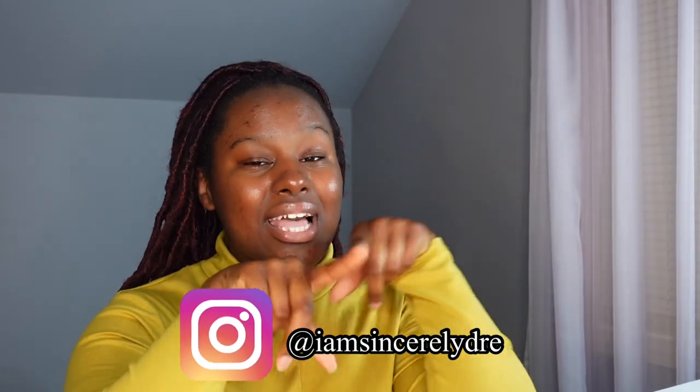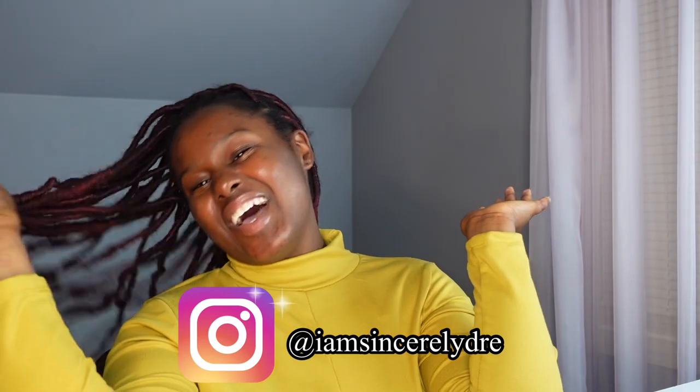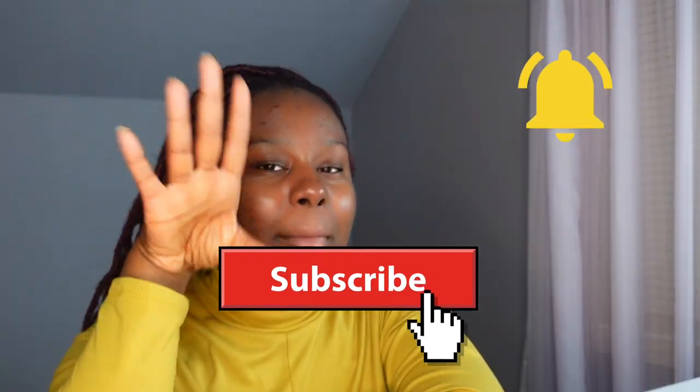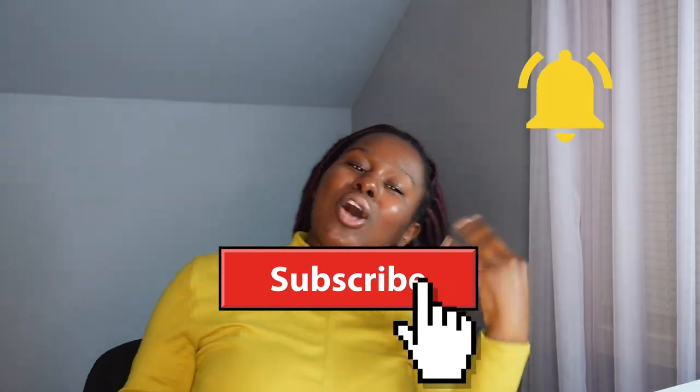Y'all, that is the end of this Shein haul! Hopefully it gave y'all a little more insight into my gold sparkly aesthetic. Make sure you follow me on Instagram at Sincerely G so you can see more of me actually styling these outfits — this haul was for a photo shoot and I have a lot of pictures coming. Subscribe with the notification bell so you don't miss another haul or video. I promise there is another Shein haul coming. Remember I love you guys so so so much — my name is Sincerely Drink and I'll see y'all in the next video. Bye!